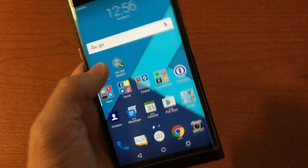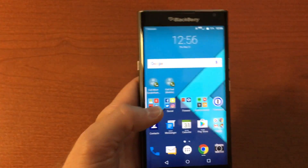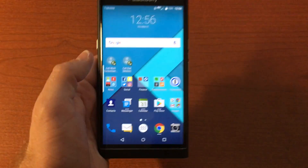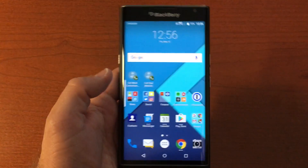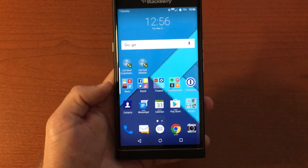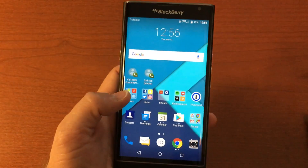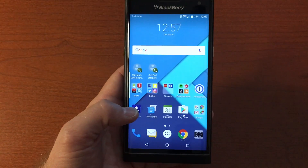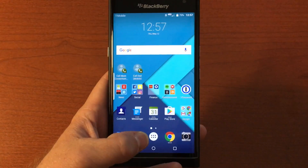There's a ton of stuff BlackBerry has put into the Marshmallow update, so I'll do a whole other video on that when I get it. For now, let's go over Lollipop, because it's actually really good on this phone. They've done a lot of cool improvements, and if you're familiar with stock Android, you'll probably love what they've done.